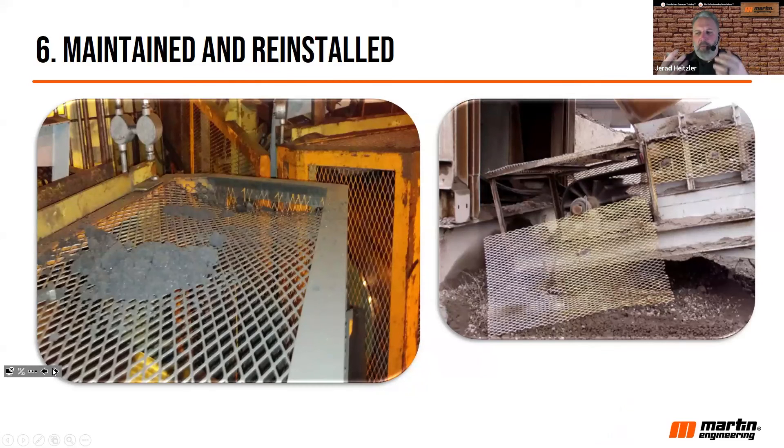Number six and the final recommendation: guards must be maintained and reinstalled. Your guarding strategy can be implemented with everything we've talked about in great consideration, but if you're not inspecting those guards and changing them out as they get damaged — like the photograph on the left — you've really not done much to protect your workers. The other concern is replacing those guards back after work or inspection is done. Workers must be trained to reinstall guards properly once they've completed their work.